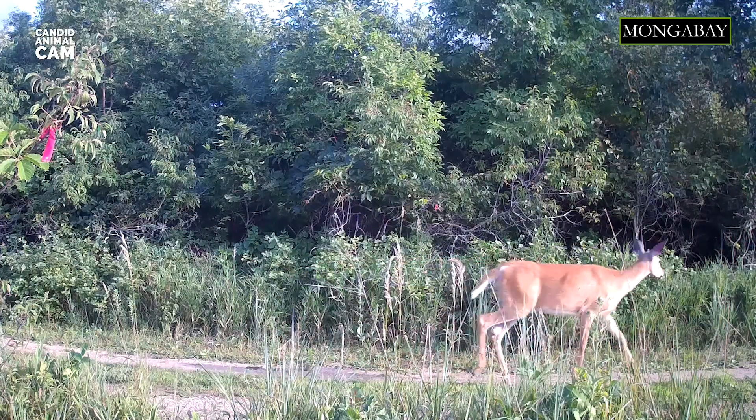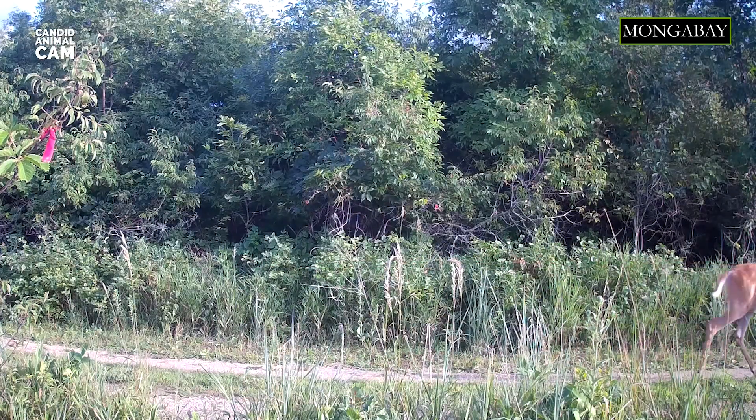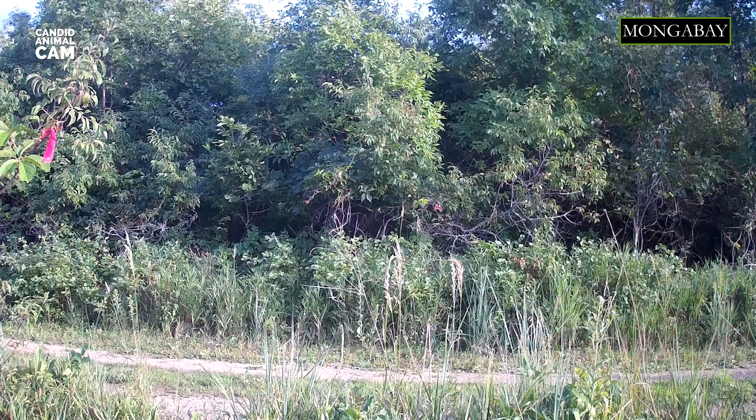Around four weeks old, the fawn starts to follow its mother when she goes off to forage. When males are about one year old, they will leave their mothers, but females will often stay with them for one more year.